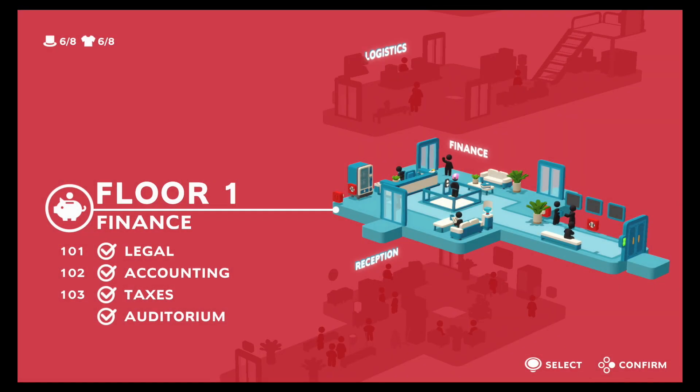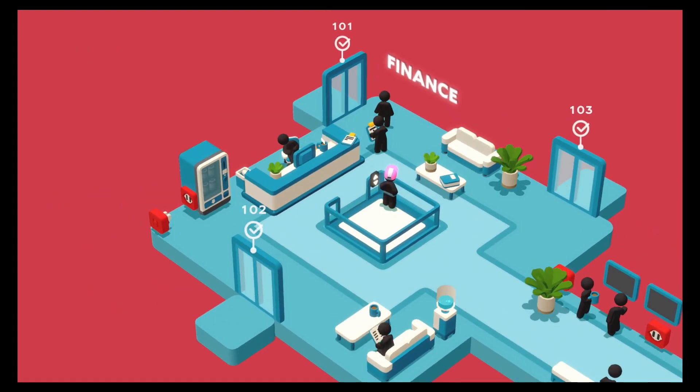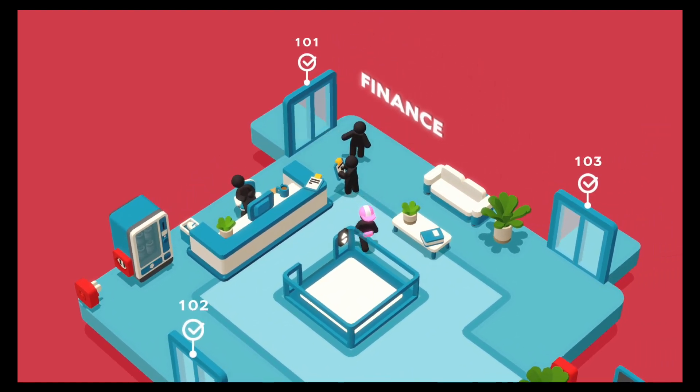Hello and welcome to the Nerdout Shelter, where it's a safe place to nerd out. This is Series 2, Episode 4 of Good Job. Today we're going to go to the Auditorium to find some collectibles.